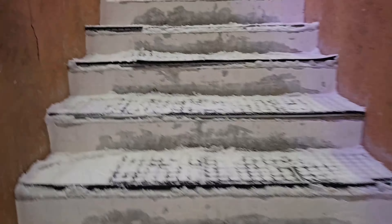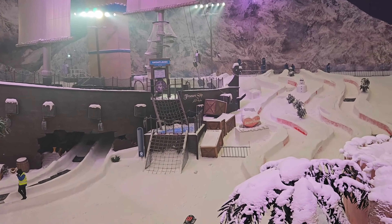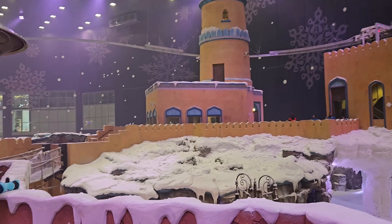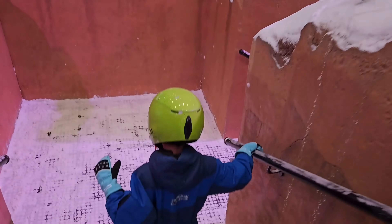सीढ़ियों से ऊपर चढ़ने के बाद एक चौड़ा-सा coffee shop था, और यहाँ का view देखिए — कितना beautiful लग रहा है। ऊपर से एक टूटी-फूटी-सी board भी दिखाई दे रही थी। अभी हम लोग आए हैं तो café वगेरह नहीं, बस चलते हैं आगे।